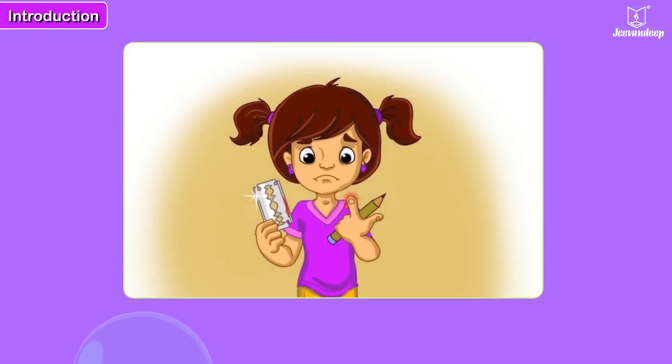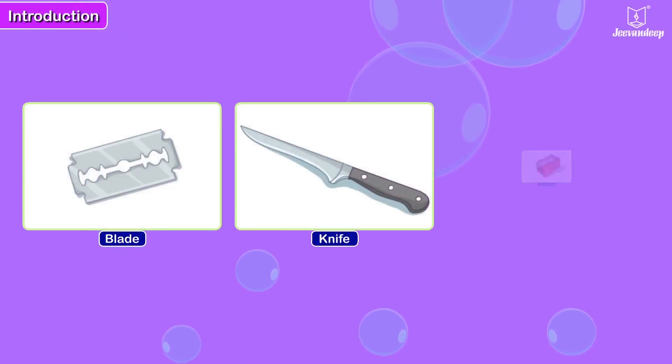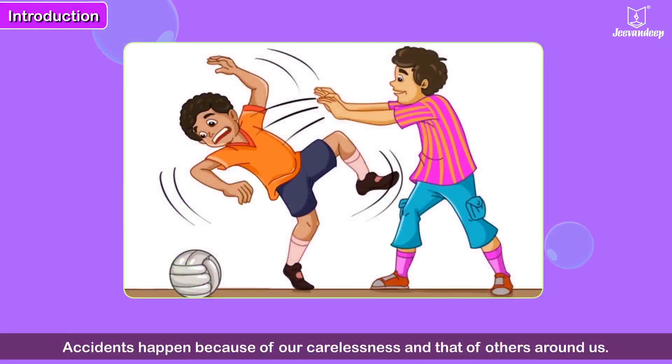Look at Shireen. She has cut her finger trying to sharpen a pencil with a blade. Is it right to sharpen a pencil using a blade or a knife? You want to sharpen your pencil — can you tell which of the instruments is the safest to use? Accidents happen because of our carelessness and that of others around us.